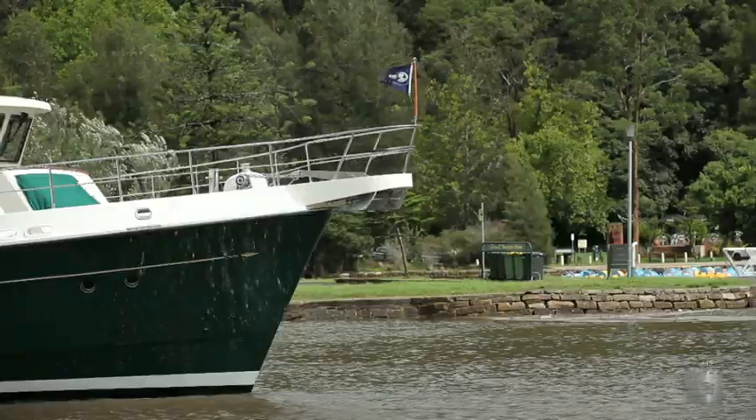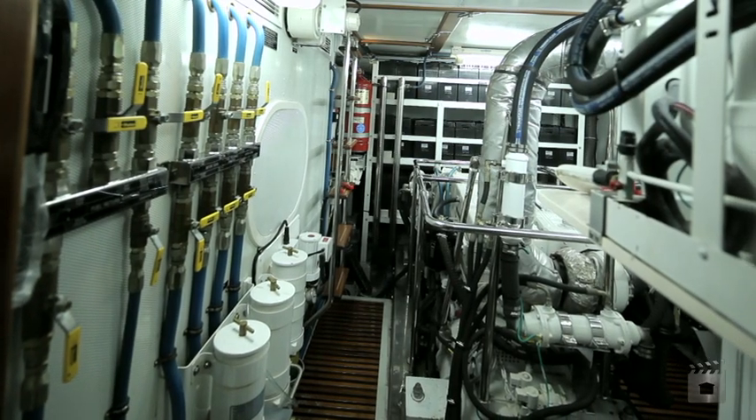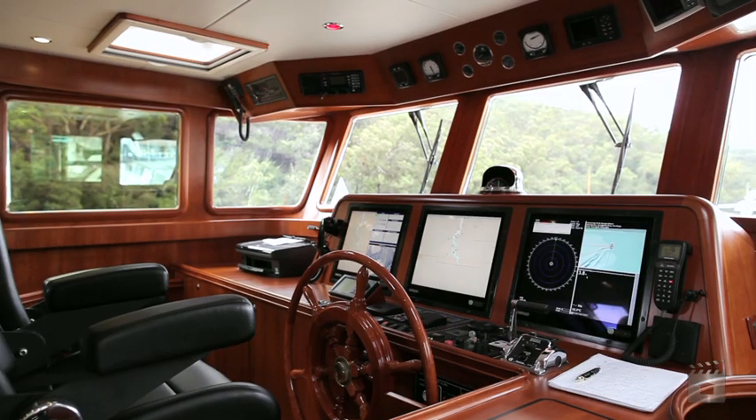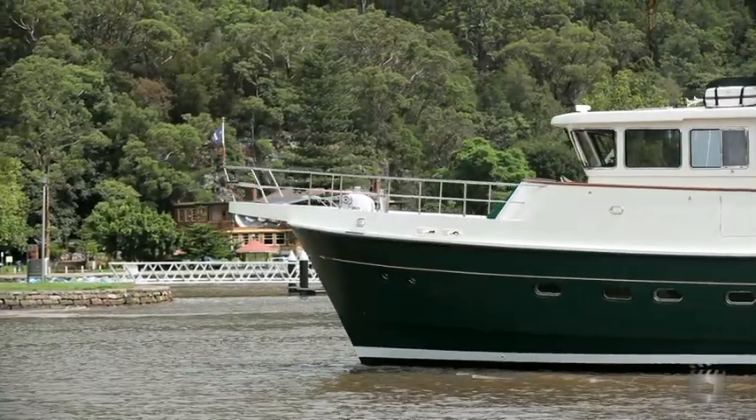Powered by a Cummins 610 horsepower diesel engine with a Kohler 27 kilowatt generator set, docking is made easy with 40 horsepower hydronic bow and stern thrusters, and stability at sea with a Westmar Hydronic Stabiliser.